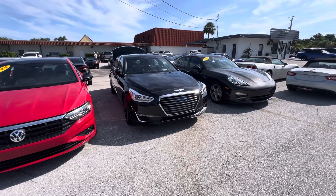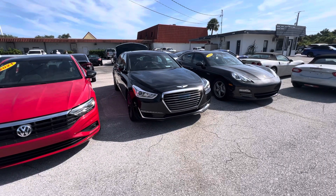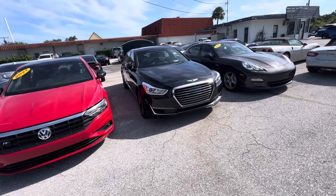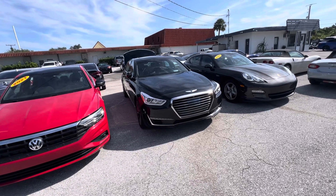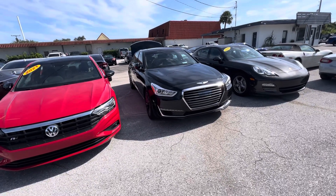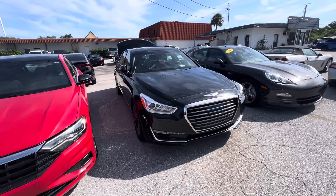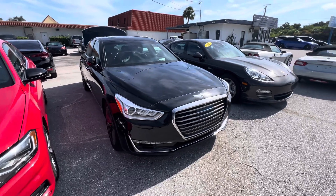Hello, this is Louis at Classic Cars of Palm Beach, and this is going to be a quick walk-around video of this 2017 Genesis G90. We make these videos for all our out-of-state buyers and online buyers that do not come into the dealership to visually inspect them. We'll be pointing out any imperfection in the car so that when you receive it, there are no surprises on either end.